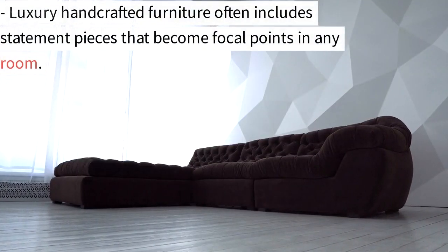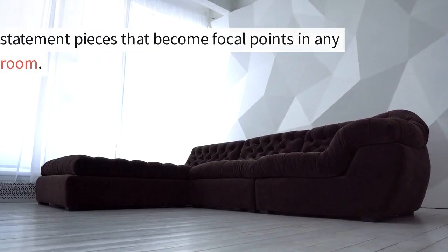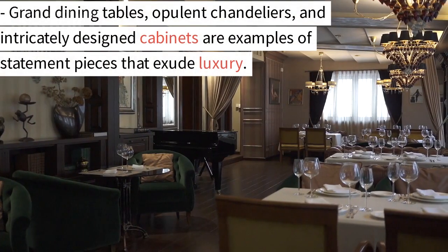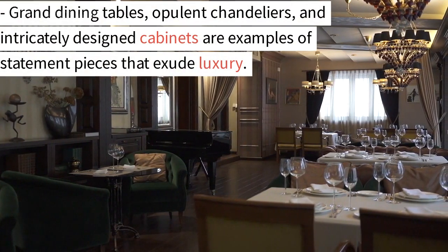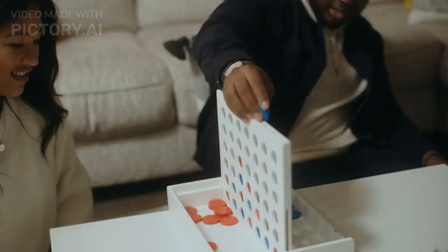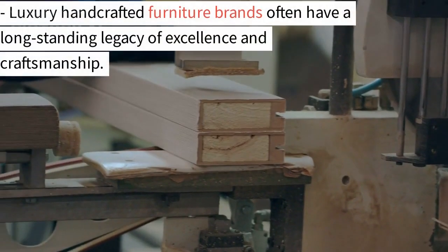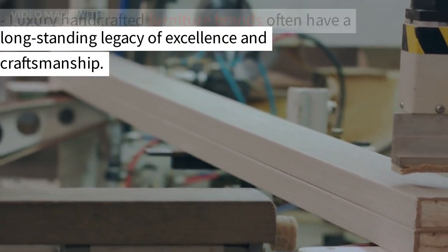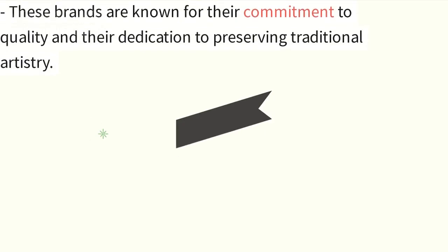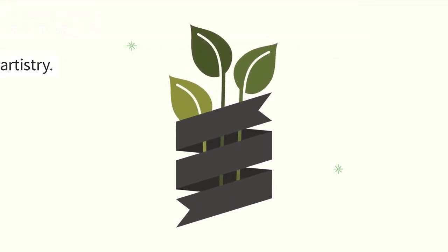6. Statement pieces. Luxury handcrafted furniture often includes statement pieces that become focal points in any room. Grand dining tables, opulent chandeliers, and intricately designed cabinets are examples of statement pieces that exude luxury. 7. Legacy of excellence. Luxury handcrafted furniture brands often have a long-standing legacy of excellence and craftsmanship, known for their commitment to quality and dedication to preserving traditional artistry.